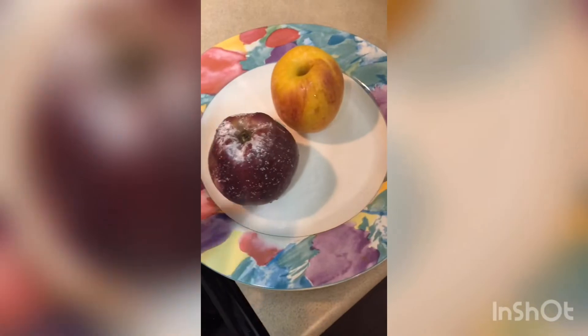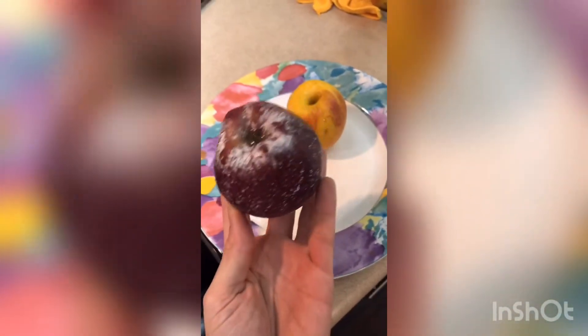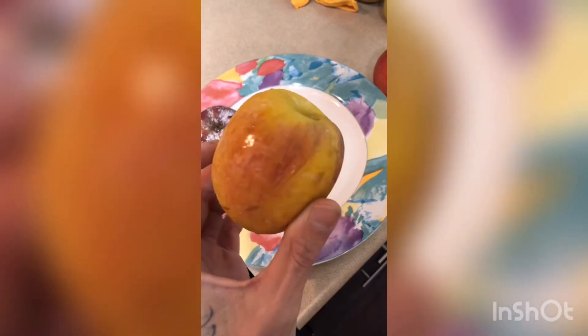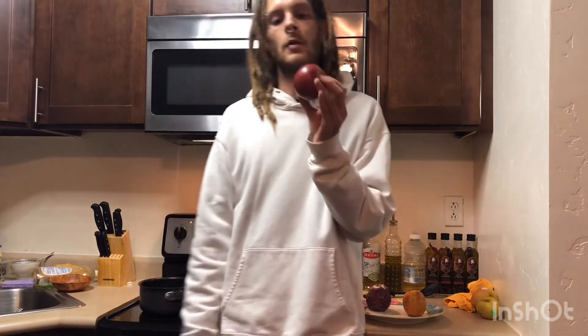Here's the results of our test. This is a 7-Eleven shellac apple for real. This one needs to dry a little more but you can already see the wax. You see how this apple doesn't have a sticker, no label, no number — this is directly from the source with no corporate or genetic manipulation.